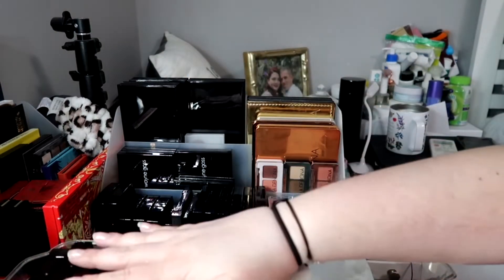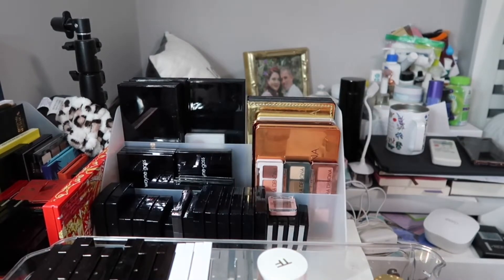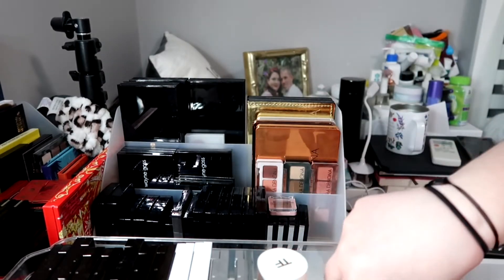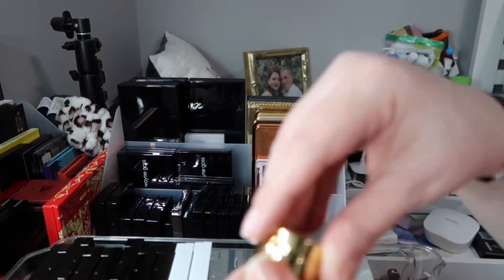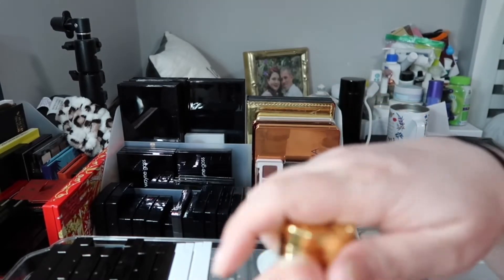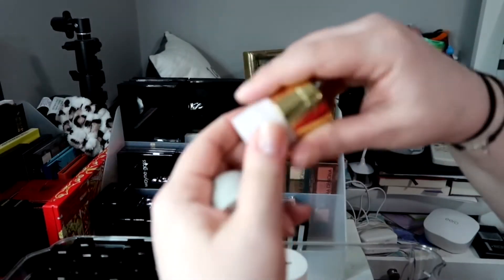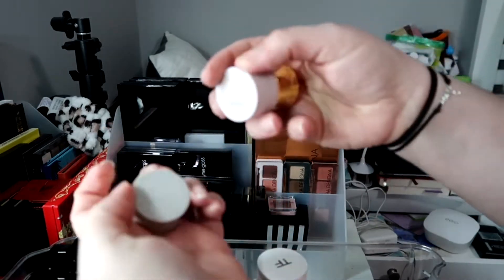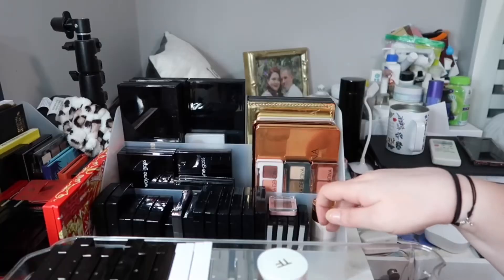These are my Tom Fords. I'm going to keep these and see if I can fit my Chantecaille as well. I also have my Westman Atelier pods — you've seen these before. I have both sets. The first set has Tabac, Chocolat, and Neige. The second set also has those shades.